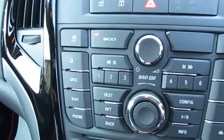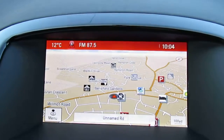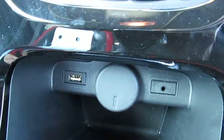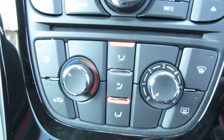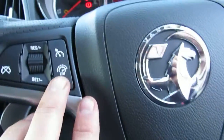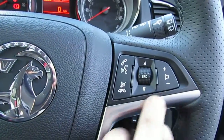It comes with a radio and CD player. You also have satellite navigation, a USB and auxiliary port, air conditioning, cruise control mounted under the steering wheel, and volume control for your radio.